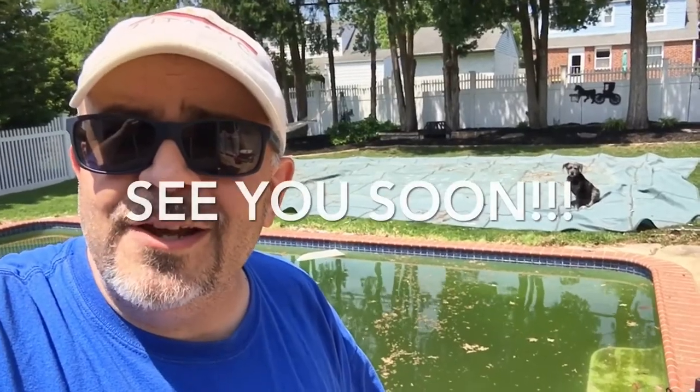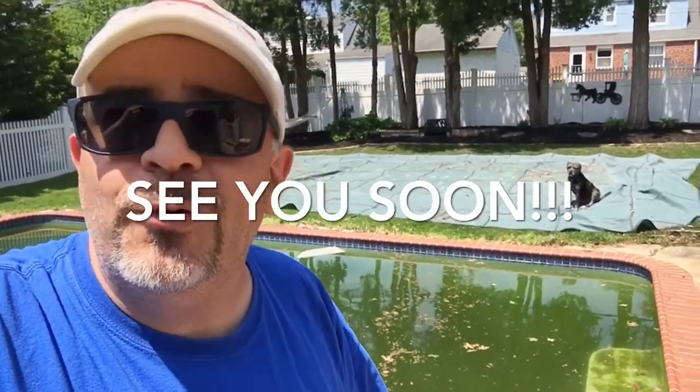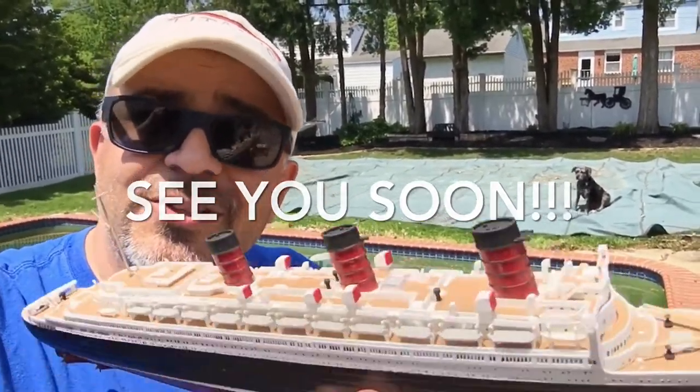With that, have a good summer. I will get these videos out as soon as I can over the course of this summer. So see you then.